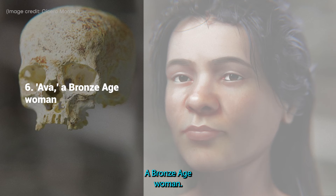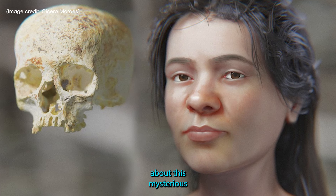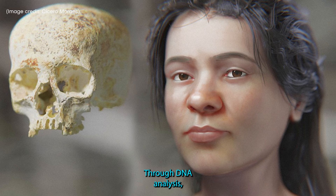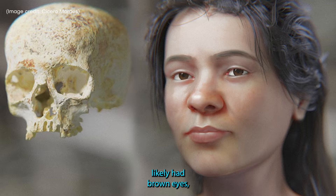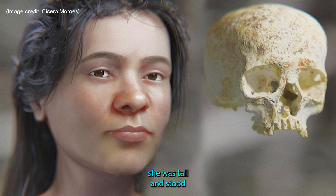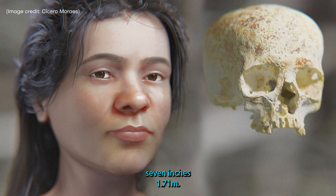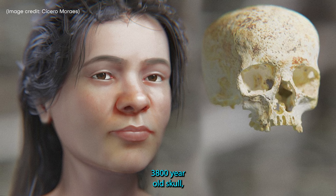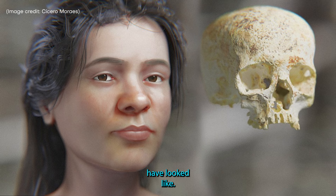6. Ava, a Bronze Age woman. Archaeologists used forensic science to gather clues about this mysterious Bronze Age woman buried in Scotland whom they nicknamed Ava. Through DNA analysis, they determined that she most likely had brown eyes, black hair and a darker skin tone, while measurements of her tibia, the shinbone, showed that she was tall and stood approximately 5 feet 7 inches, or 1.71 meters. Using this data along with scans of Ava's 3,800-year-old skull, artists created a facial approximation of what she may have looked like.